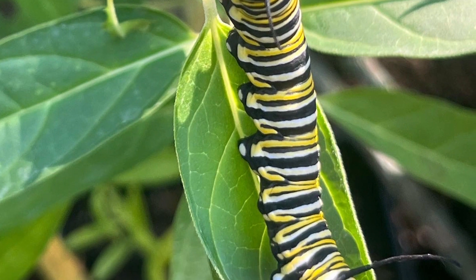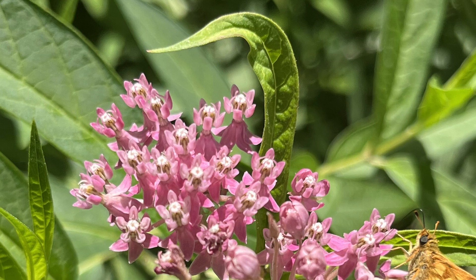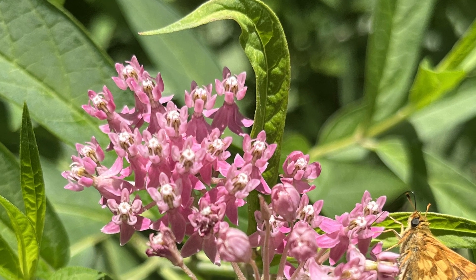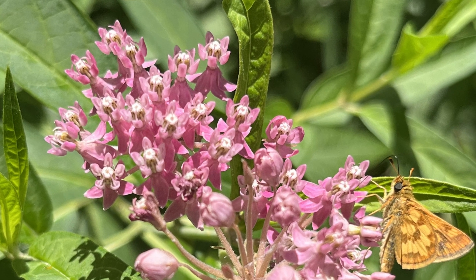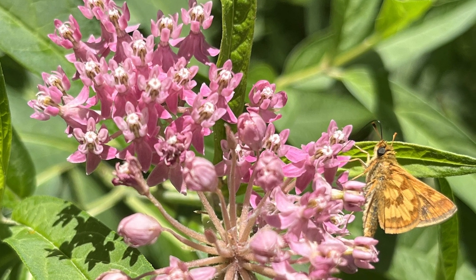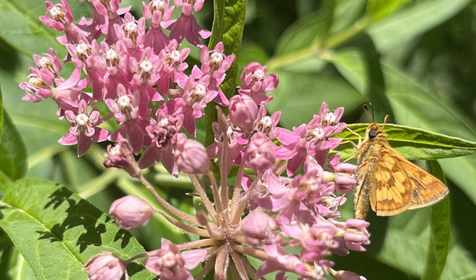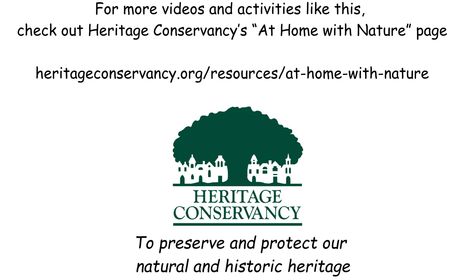There is still hope though. One of the best ways that you can help monarchs is to plant milkweed. Milkweed is the only plant that monarch caterpillars will eat, so it is essential to their survival. Limiting the use of pesticides and herbicides in your yard and garden is another way that you can help save monarch butterflies. For more videos and activities like this, check out Heritage Conservancy's At Home with Nature page.